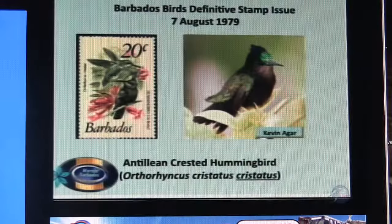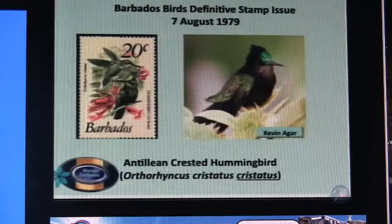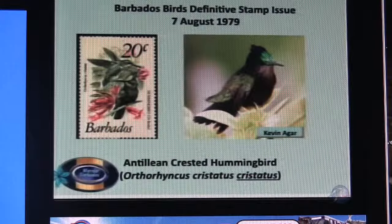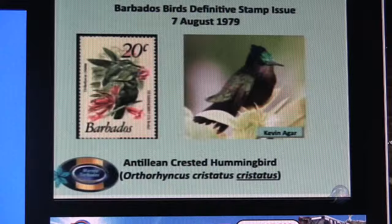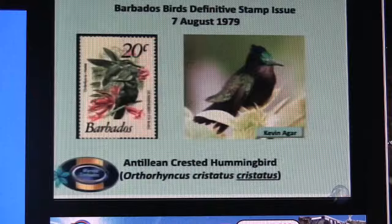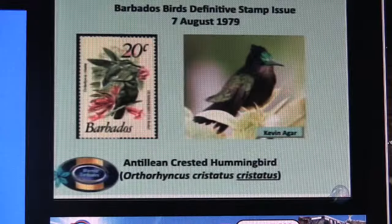The Antillean crested hummingbird, or Dr. Boobie. Last week we discussed this particular bird — I borrowed a picture from Kevin Agar's posting on the internet because I did not have a picture that depicted the crest. What is important with this bird, which is an endemic subspecies, is that the crest has two colours — it's green and blue. The equivalent bird from some of the other islands just has a green crest, with no blue. They've actually depicted it very well on the stamp.